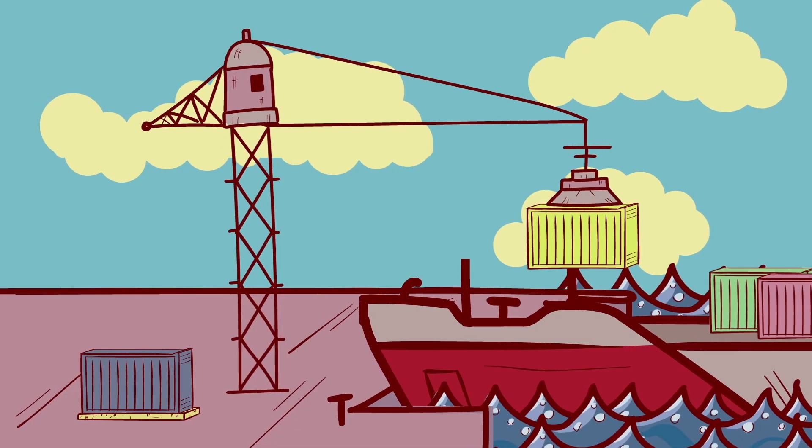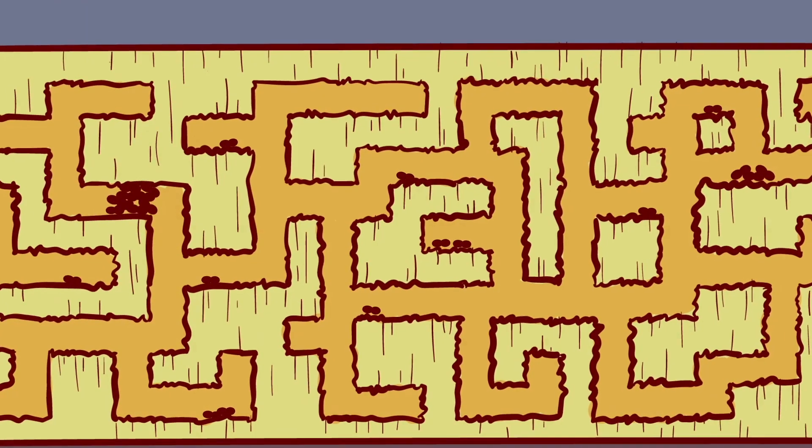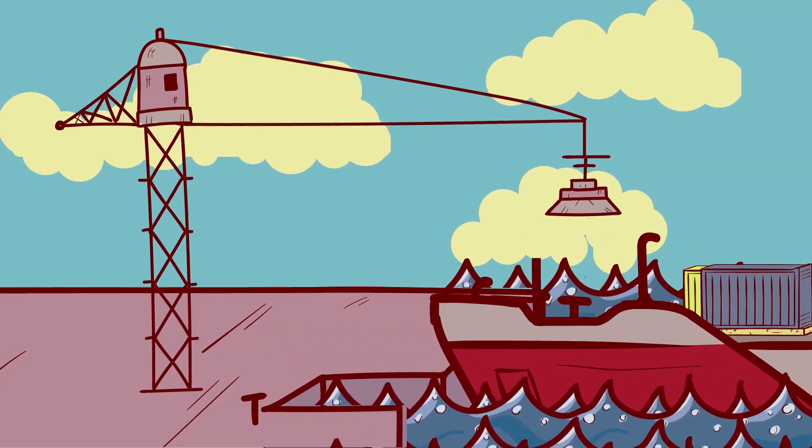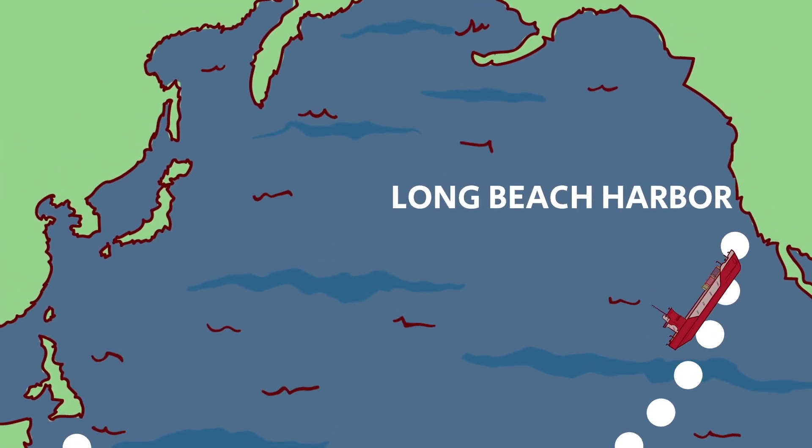But what is a shothole borer and where did it come from? Invasive species hitch rides all over the planet. Hidden from view, they multiply on their journeys. Every six weeks, a new invasive pest enters California.